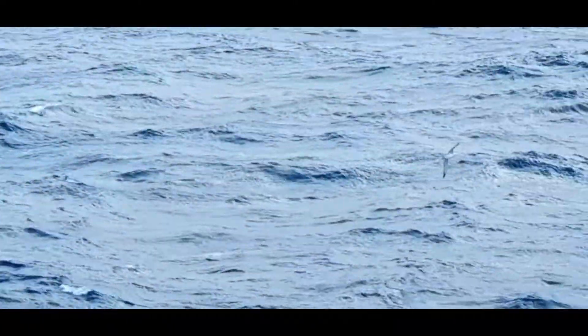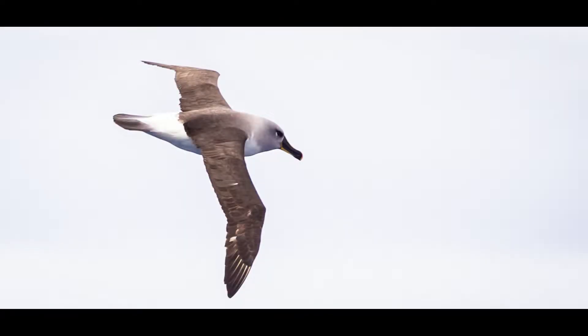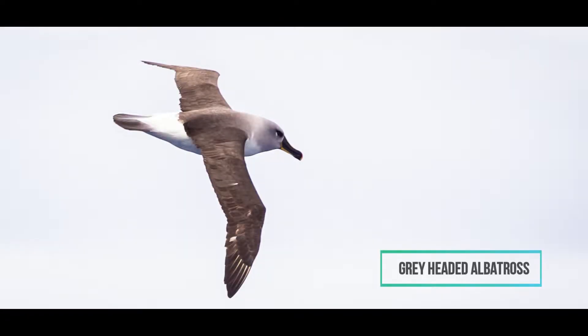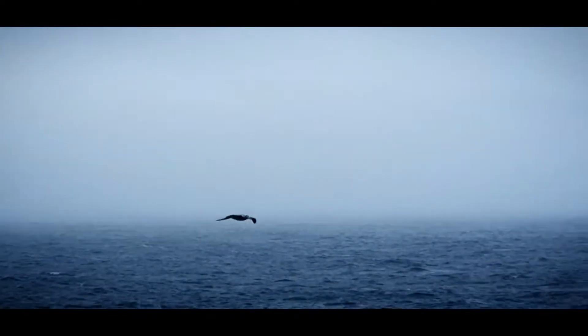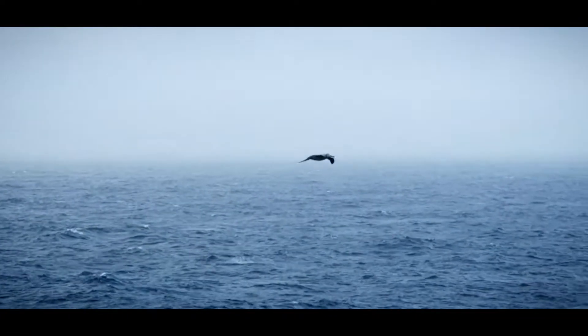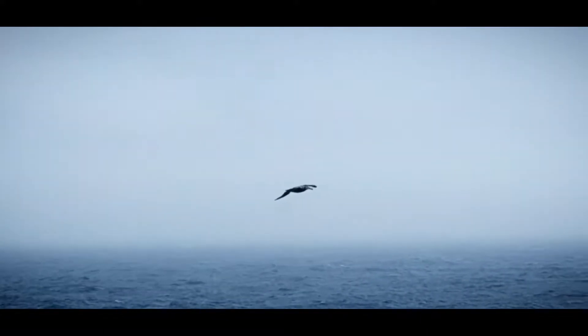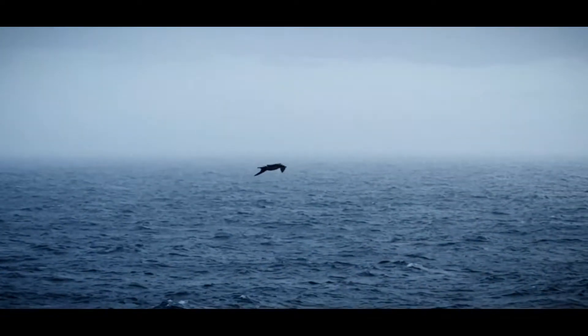These are the grey-headed albatrosses. They breed once every two years, and there are something like 83,000 pairs on the face of the planet. But they are considered endangered. They are often considered the most beautiful of all albatrosses, and when you walk around on the islands, looking at them, they remind you of pieces of fine hand-painted French porcelain.